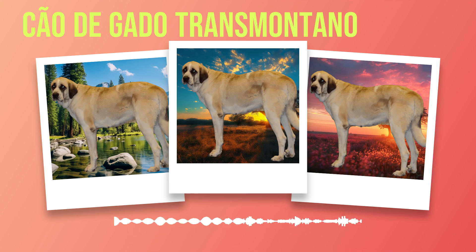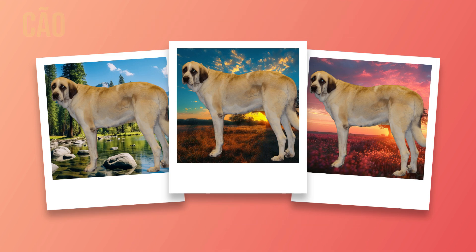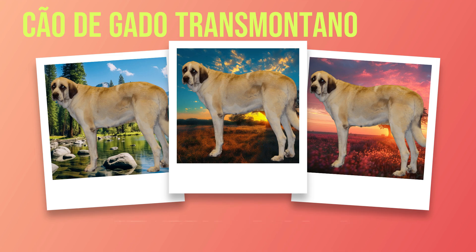Additionally, due to their calm demeanor and innate empathy towards humans, some Chauda Gato Transmontanos have become sought-after therapy dogs. Their gentle nature coupled with their imposing size provides comfort and reassurance to individuals in hospitals, nursing homes, or rehabilitation centers. These dogs have the ability to create a sense of calm and security, offering much-needed emotional support to those in need.